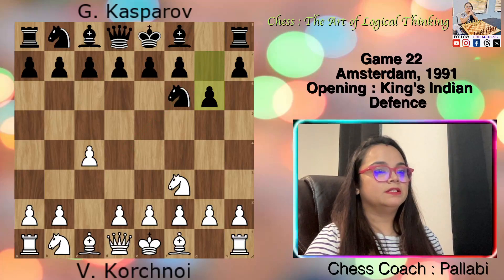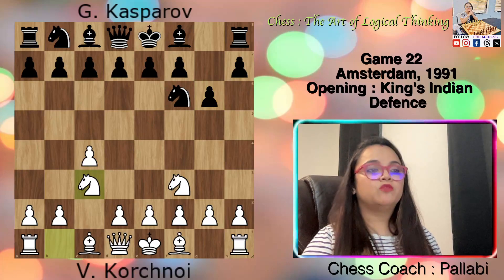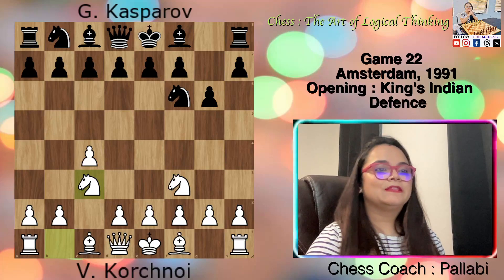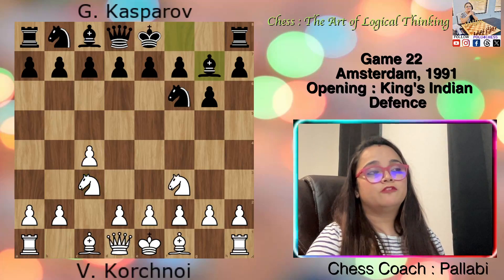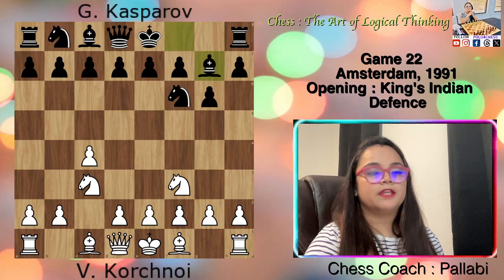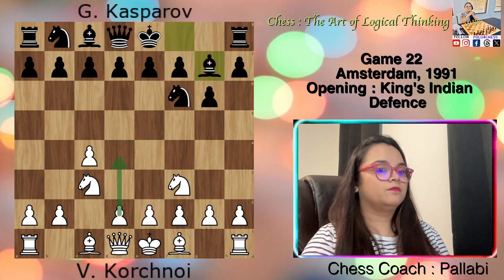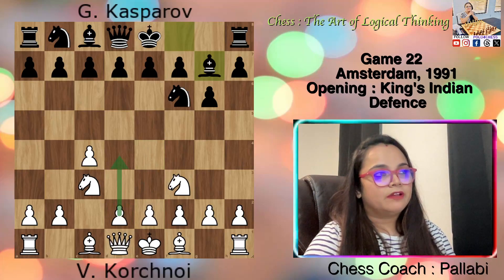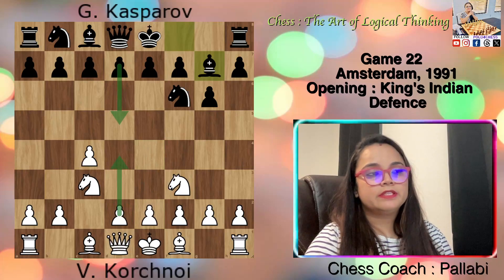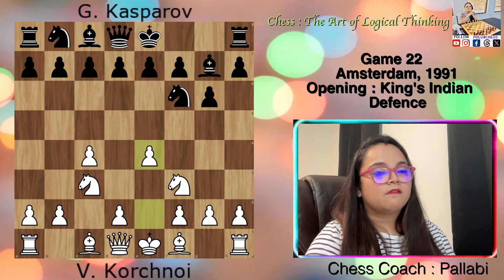Now white played Knight c3. In this situation the knight occupies an excellent position to provide support for an extensive pawn formation. Now black played Bishop g7 — opting for a fianchetto on g7 signals a desire to engage in an active and aggressive style of play. Then e4. With d4, the move d5 leads to the Grunfeld Defense. However, by first pushing the pawn to e4, white establishes a solid pawn center and avoids that opening. Then d6.